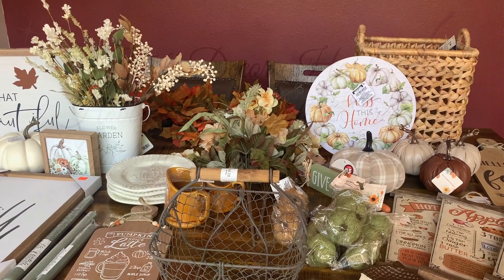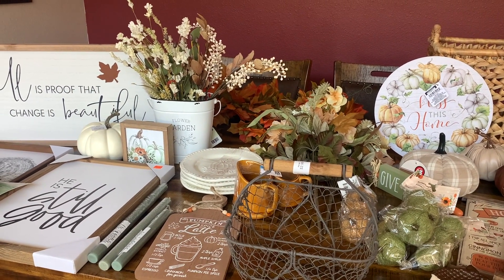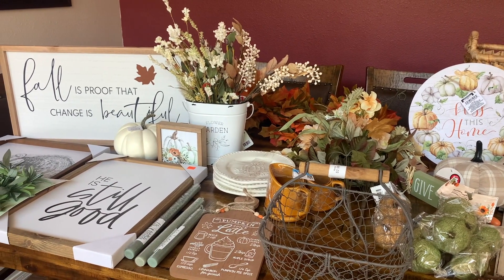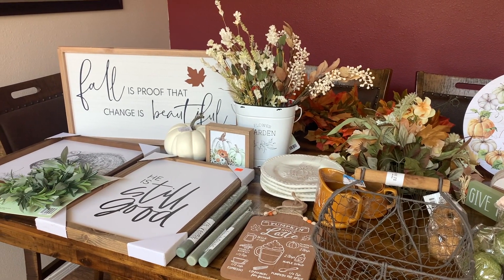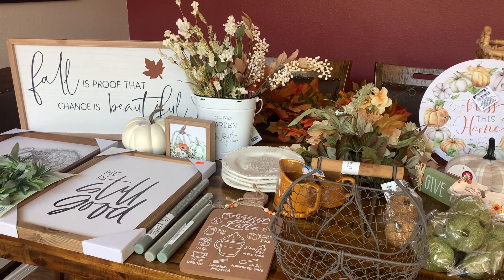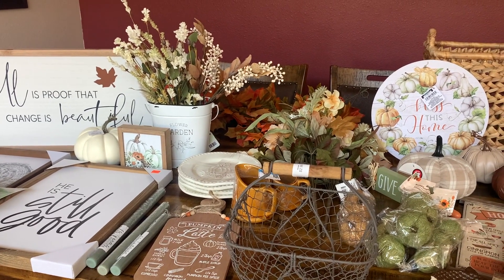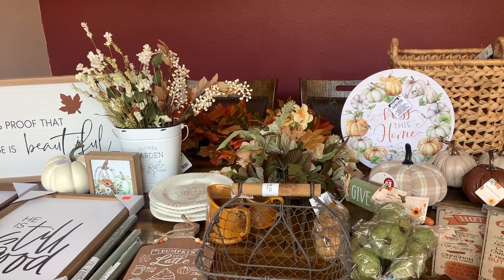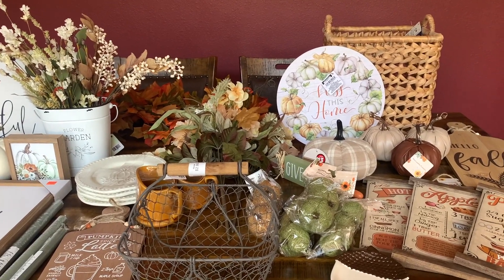Hello everyone, welcome back to my channel, or if you're new here, welcome. Thank you guys so very much for clicking on my video. My name is Maria. In this video I will be sharing with you guys my new fall and Thanksgiving decor for 2023. I like to decorate my home for the early fall and for Thanksgiving. I don't celebrate Halloween, so I normally leave my early fall decor up until November, and then in November I decorate my home for Thanksgiving.